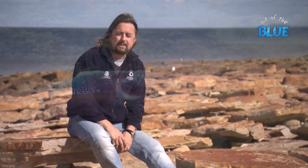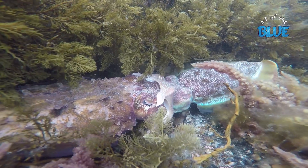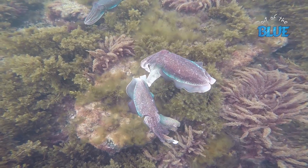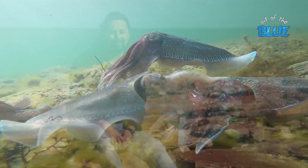What we do at SARDI is get an understanding of how big the population is, and we do that over multiple years because we want to get an indication of how that population tracks through time. Over time you get to see a cyclic population boom and bust, and it's really important because we want to conserve this population and ensure that it remains here and is sustainable for everybody to see.